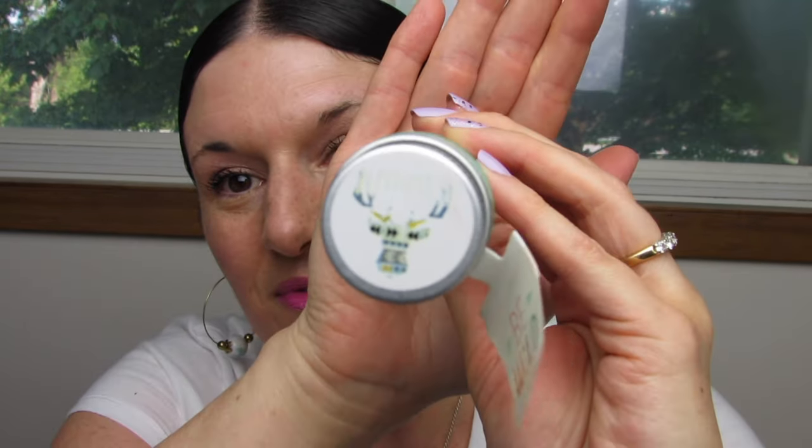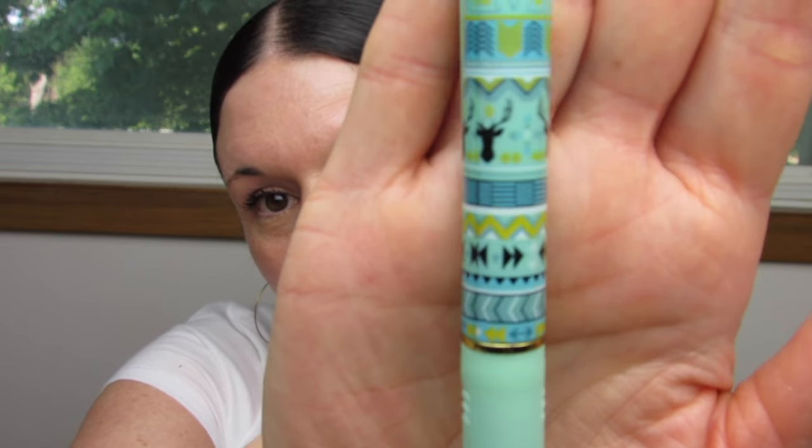Last but not least I have mint. Here is the lid for mint and here is the logo on mint. This mint reminds me of being a kid — like there was a scratch and sniff sticker or something. This really reminds me of being a kid.